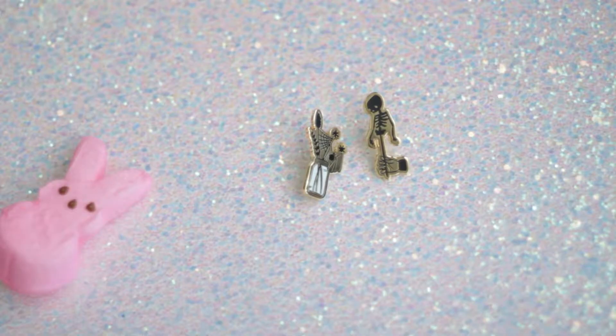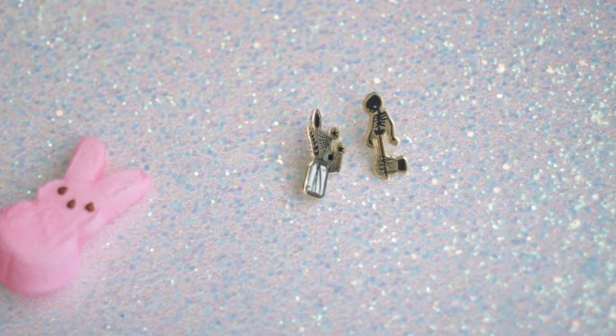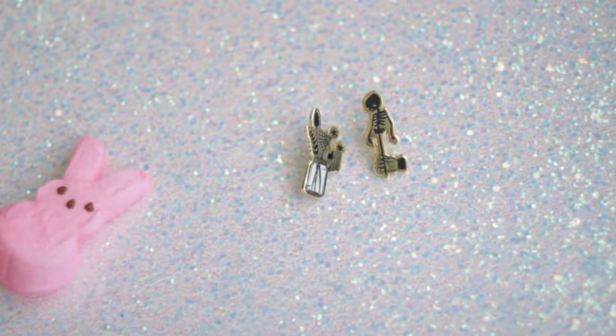I got these which I've been eyeing for a long time too. Sharla finally had a sale so I'm really happy. They're these pins by Charla Vail and I absolutely love them so much. Her art is so cute too.